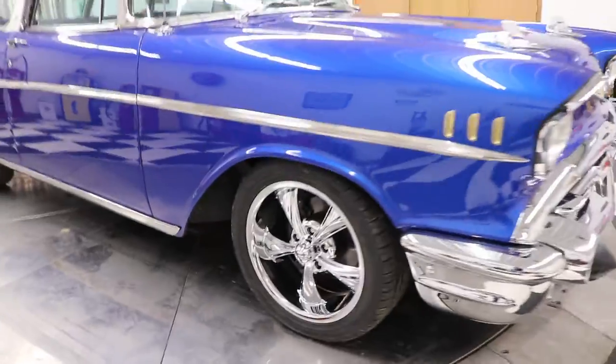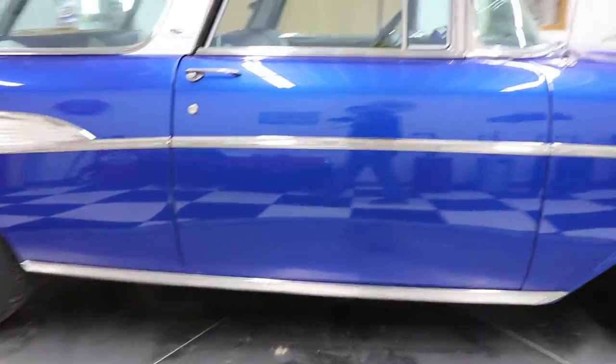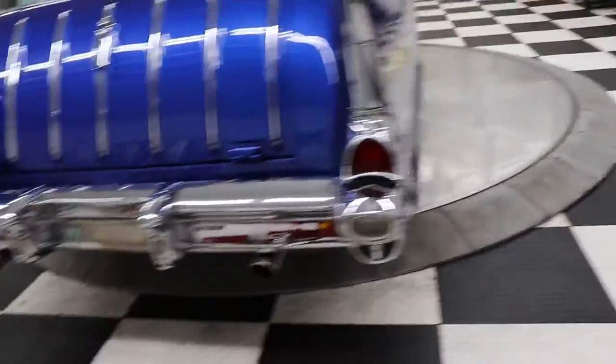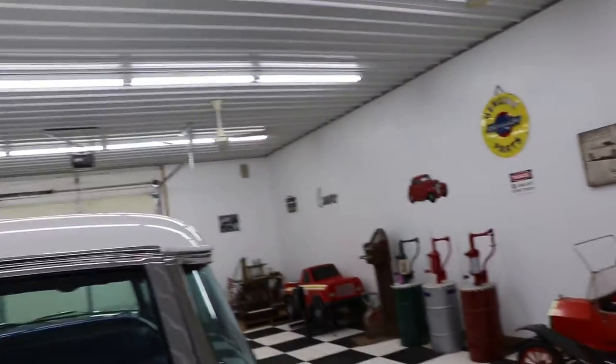Windshield is in great shape. I put a brand new set of Riddlers on it — it had some Foos wheels on it when I got it, but I like the Riddlers better. If somebody wants to see what it looked like with the Foos wheels on it I do have a picture, in case somebody liked those better, but I like these way better.